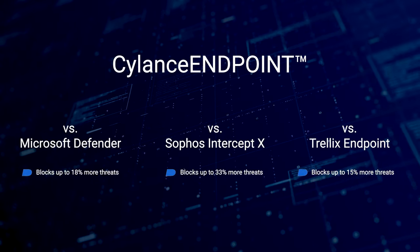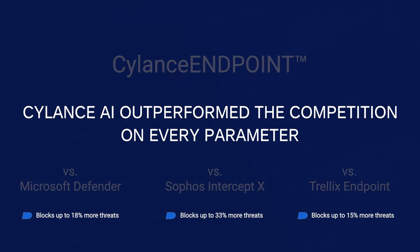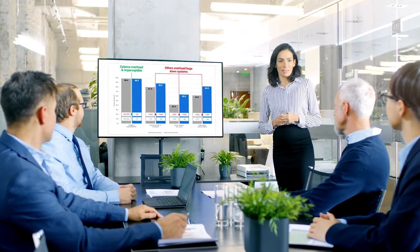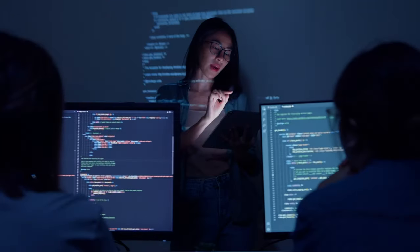The results speak for themselves. Silence AI outperformed the competition on every parameter, stopping more, doing it faster, and with just a fraction of the overhead required. Silence Endpoint stops up to 57% more, freeing up your team to tackle critical tasks.